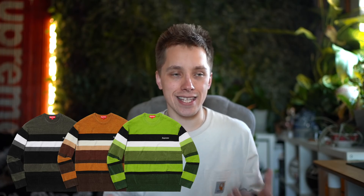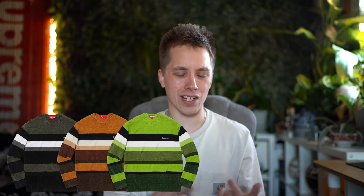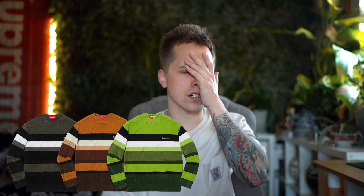Next we have knitted sweaters, and these are absolutely hideous to me. I despise the colorways — the gray and black, the orange, the green. Ironically, I woke up this morning and saw someone on Instagram wearing a really sick knitted sweater I would have loved, and then I see these striped knitted sweaters and they're just trash.